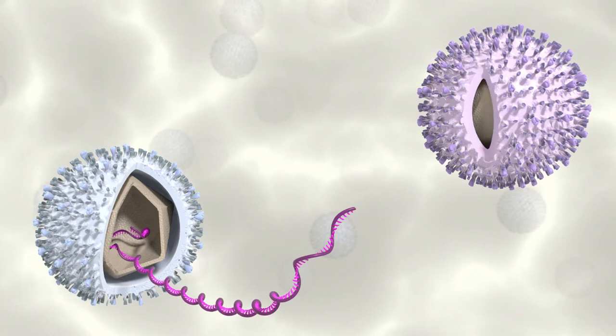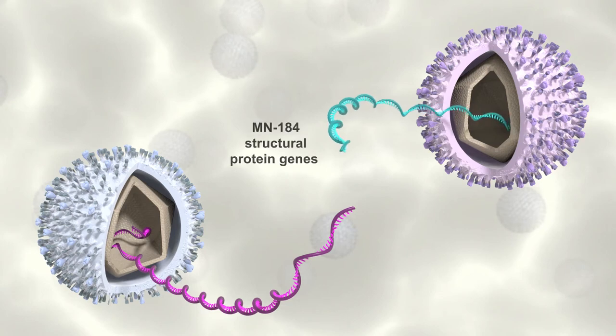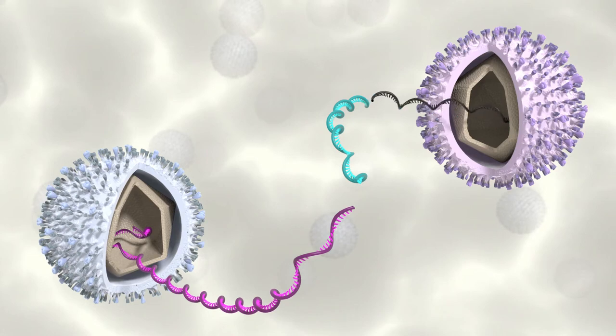The virulent Minnesota 184 virus RNA is also clipped, with the clipped RNA containing the structural proteins' genes, including ORF5. The non-structural component is discarded.